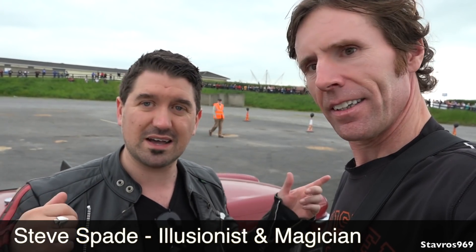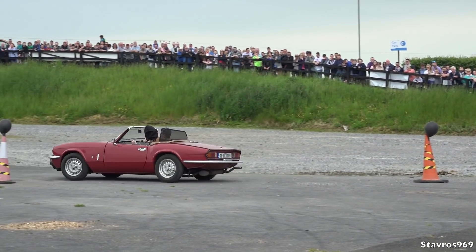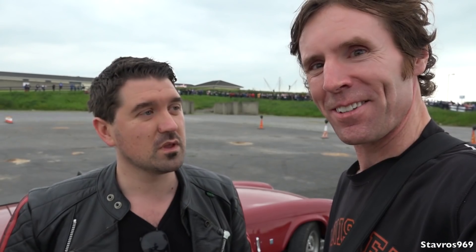I'm now joined by Steve Spade, one of the acts today at the show. Steve, can you explain to us what your act is? You're driving around blindfolded. Blindfolded, yeah. I'm going to be driving around the track right behind me in this car — I'll have a metal blindfold on with a bag over that. Everyone can check the blindfold — everything's all legit. I've tried to memorize the track, and I'll let the audience move around the cones a little bit, then drive it one more time.